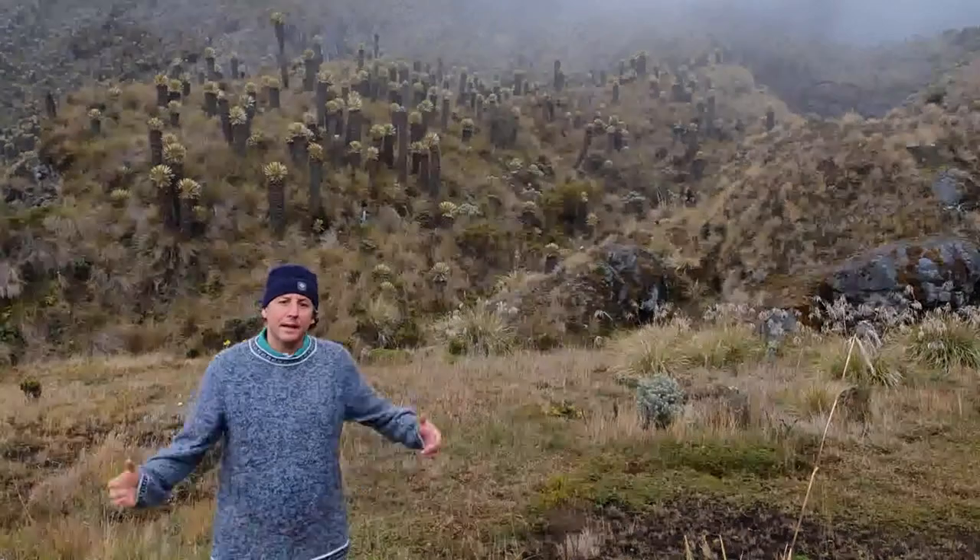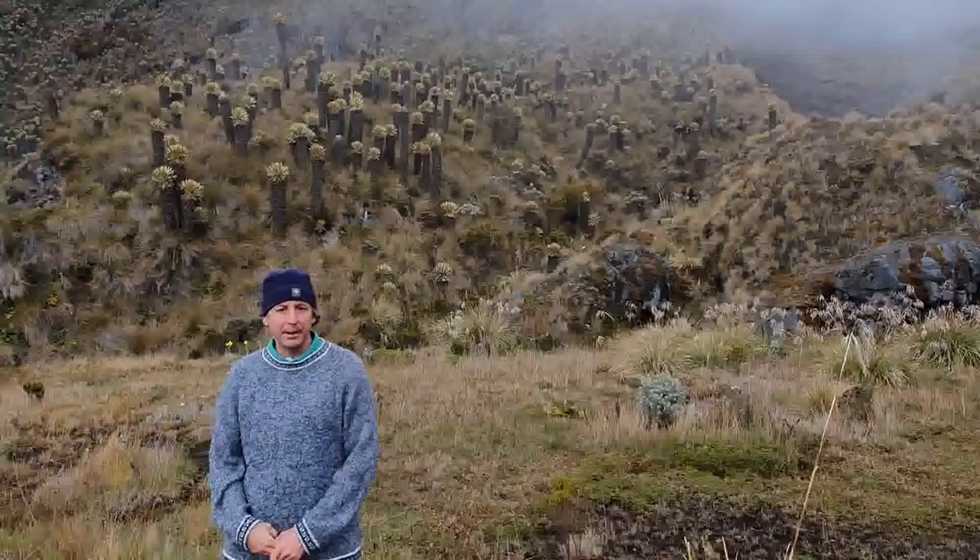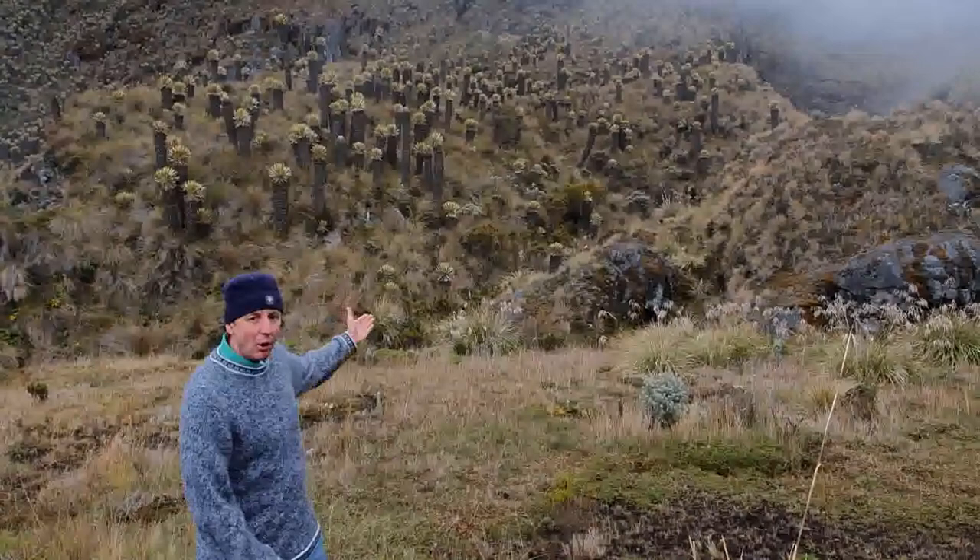Today we're at Los Nevados National Park in the central Andes of Colombia. In the Páramo ecosystem we can see a bit of a frailejón or espletia forest behind us.